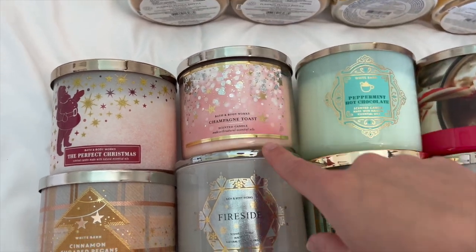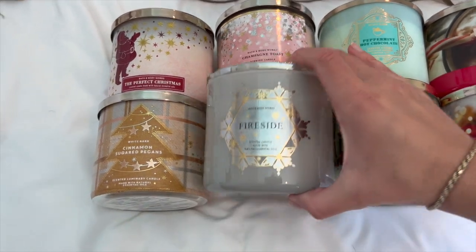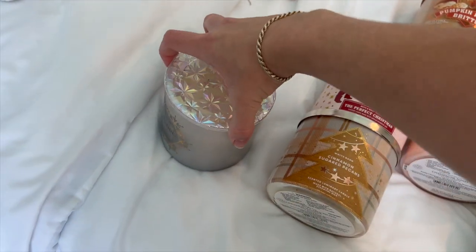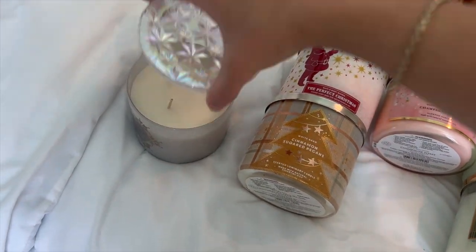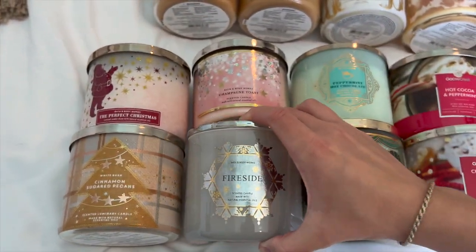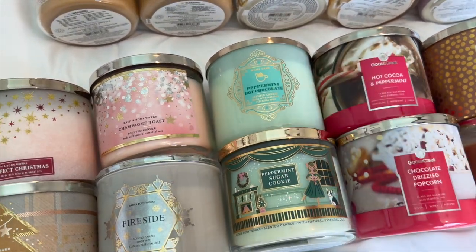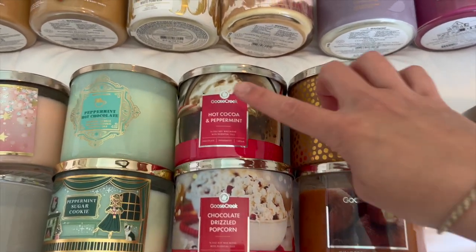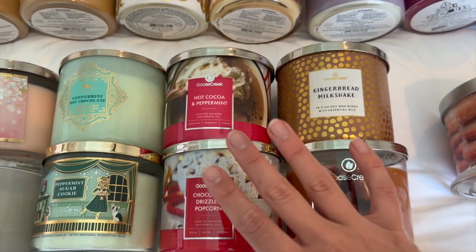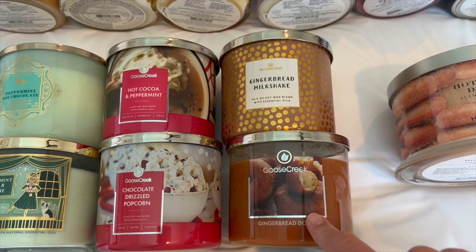I have another Champagne Toast that came in one of the box sets last year for Christmas time. I have Fireside, with notes of smoked cedar, fresh clove bud, and warm embers — it's super smoky, not one I'd burn all the time, but I bought it for the lid. Then I have Peppermint Hot Chocolate and Peppermint Sugar Cookie, my two favorites for wintertime. And four from Goose Creek: Hot Cocoa and Peppermint, Chocolate Drizzled Popcorn — not super strong but it smelled like popcorn — Gingerbread Milkshake, and Gingerbread Donut.